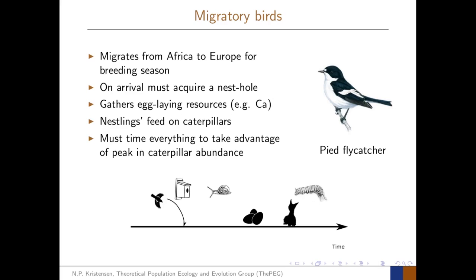Consider a migratory bird such as the pied flycatcher. It migrates from Africa to Europe for the breeding season. During the breeding season it must complete a series of tasks in order to be successful for reproduction. On arrival it must acquire a nest hole and acquire a mate. It then spends some time gathering resources towards egg laying, such as calcium which can be acquired from the shells of snails. It lays eggs, the nestlings hatch, and the nestlings feed on caterpillars in the forest.